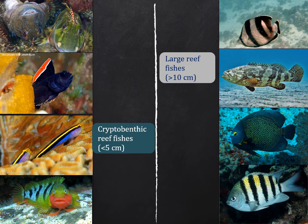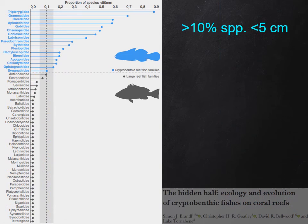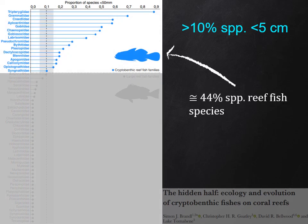And on the other side, the cryptobenthic reef fish families, which includes the smallest species, generally shy, and with a peculiar beauty. There is a formal definition for this distinction, based on the size of the adults: if a family has more than 10% of species with less than 5 cm as adults, then it is considered a cryptobenthic family. The 17 families that have these attributes, plus 42 that do not, contribute with about 44% of reef fish species.